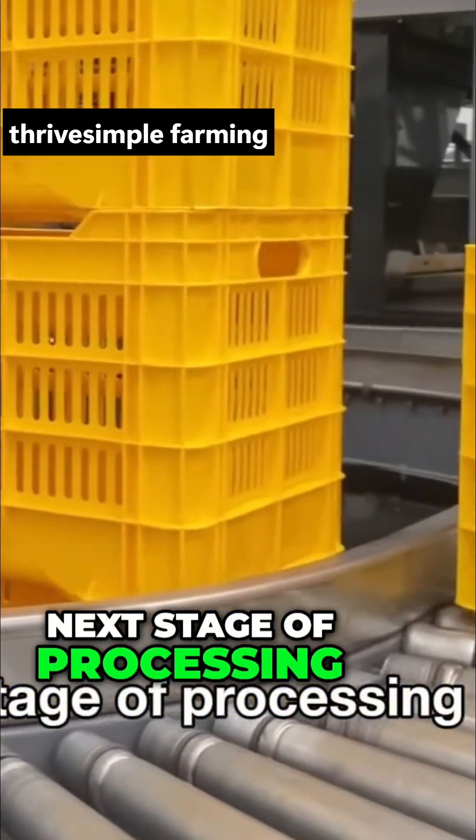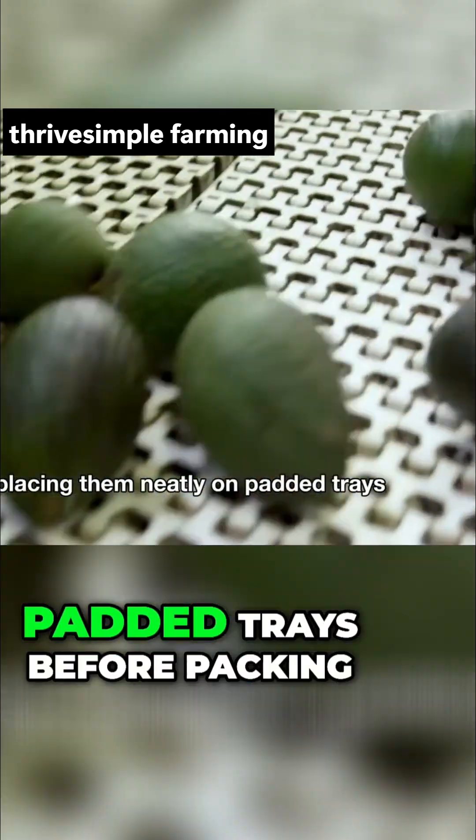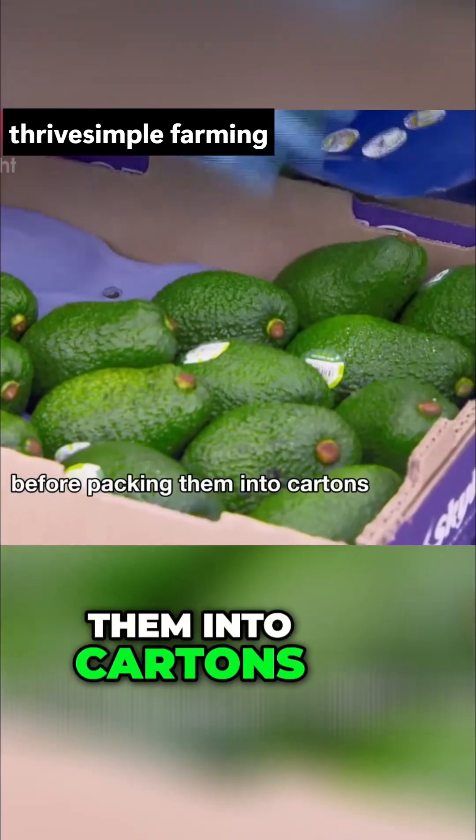Here, workers carefully pick up each avocado, placing them neatly on padded trays before packing them into cartons.